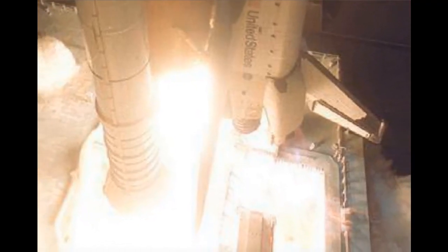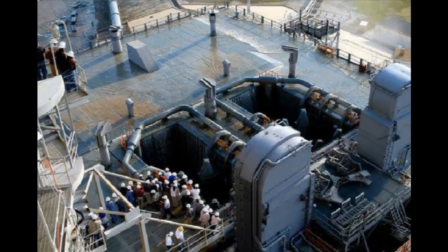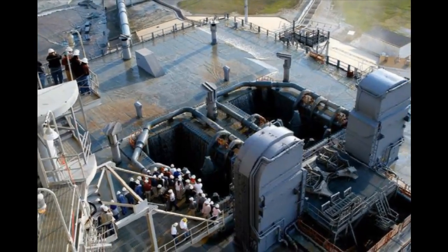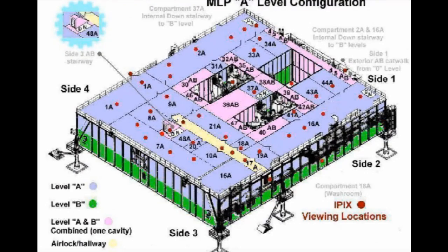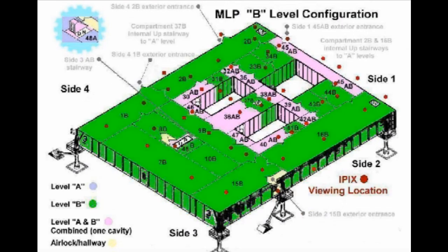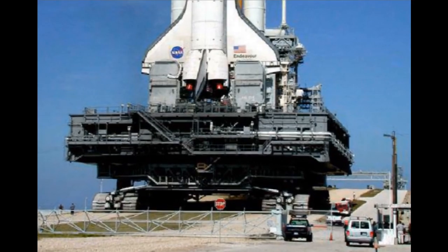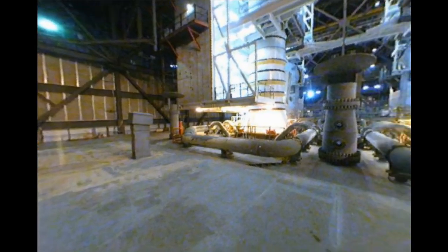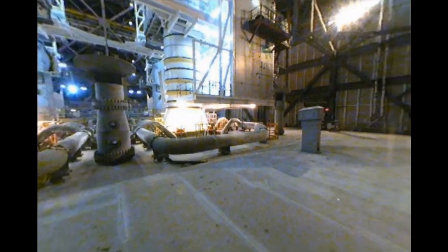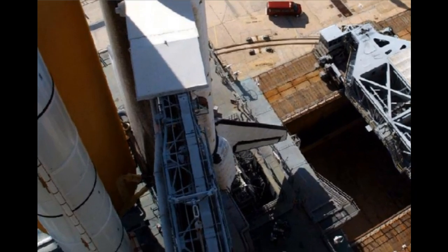it weighs in at about 11 million pounds. The MLP is a two-story structure which can be divided into three sections: the zero level, which is the top, and two levels below — A level and B level. The MLP also has four sides, numbered one through four. The zero level is where all the flight hardware components are attached to each other. This level is also referred to as the fifth floor or G level in the VAB, and the 95-foot level at the launch pads.